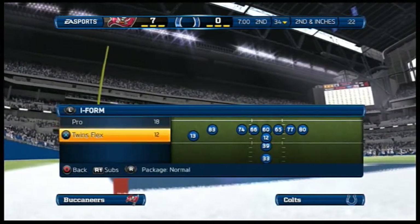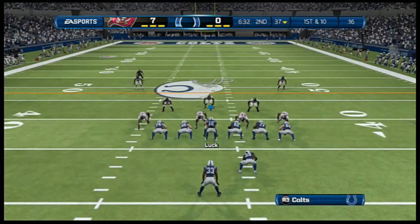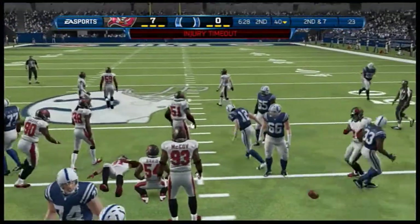We'll return after this message and a word from your local station. It's first down as they head to the line and they go back to the ground. Touchdown.